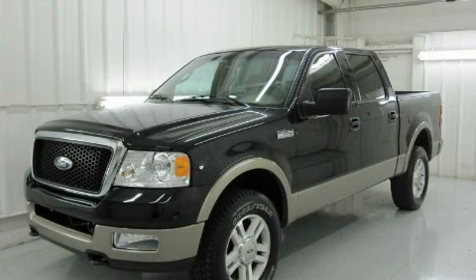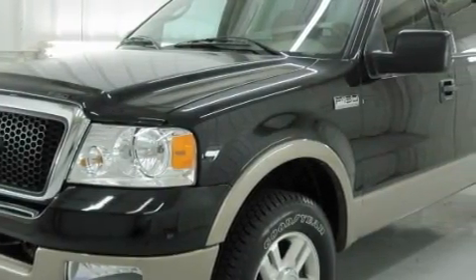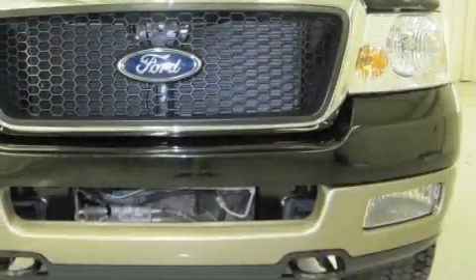This is a 2004 Ford F-150. It has what you need for work as well as what you want for play. It features a 5.4 liter 8-cylinder engine, an automatic transmission, and 4-wheel drive.